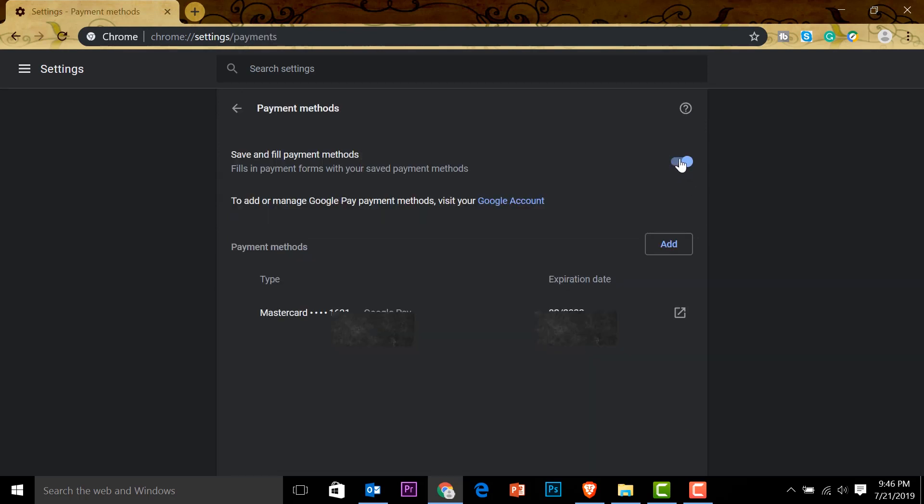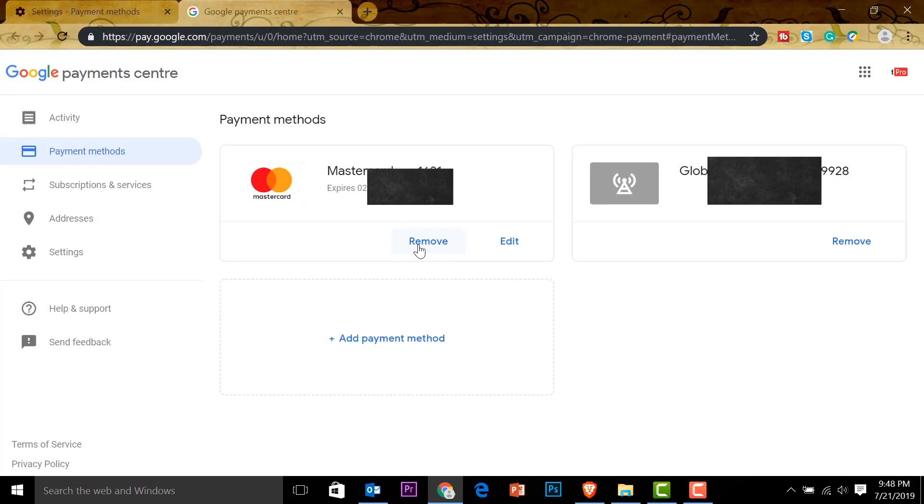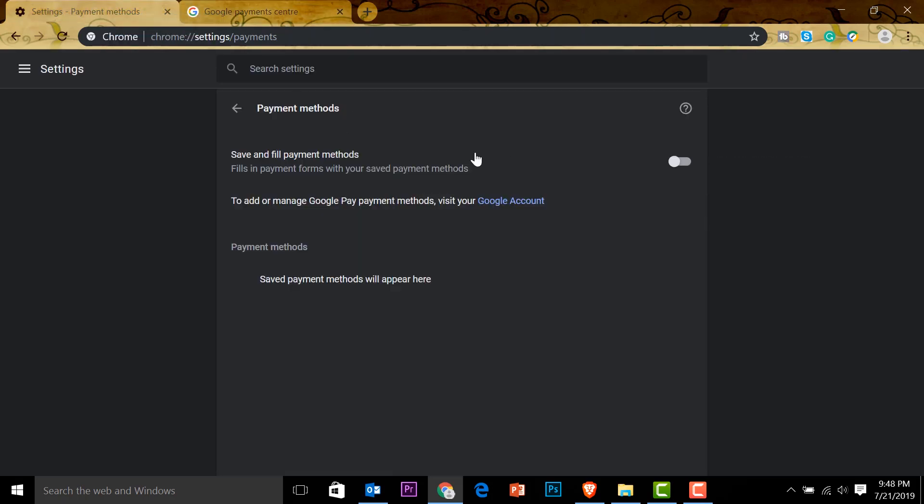Go to Payment Methods. Click it and you can see the option to turn autofill on or off. If it's turned on, credit card info will be saved here. I have used this to purchase something in Google Play so it's saved on my account. If you want to delete it, go to your Google account and you can see the card listed there. Click Remove and it will be gone. Or you can leave the card saved but simply turn off autofill.